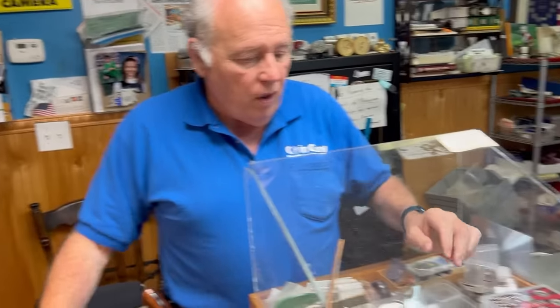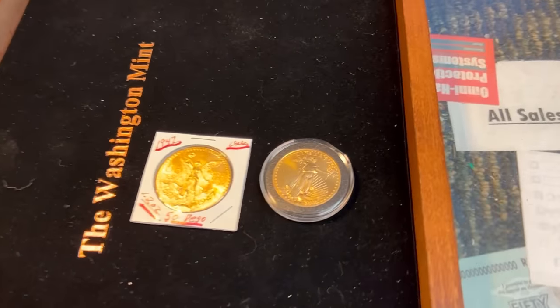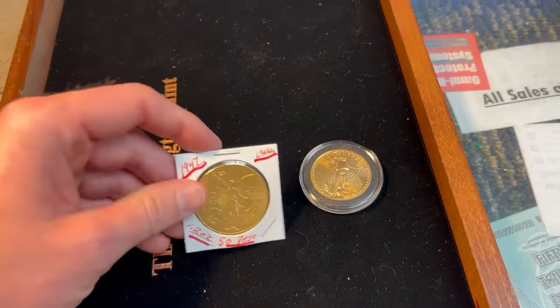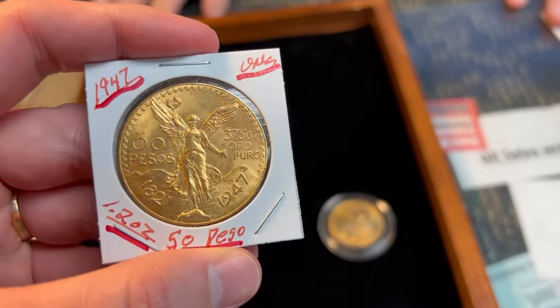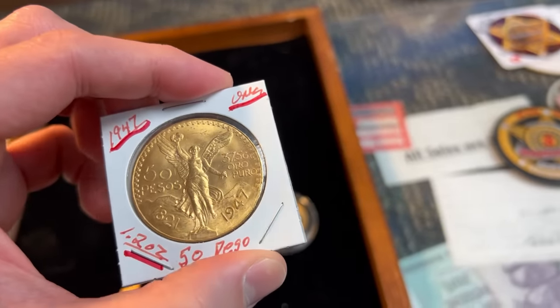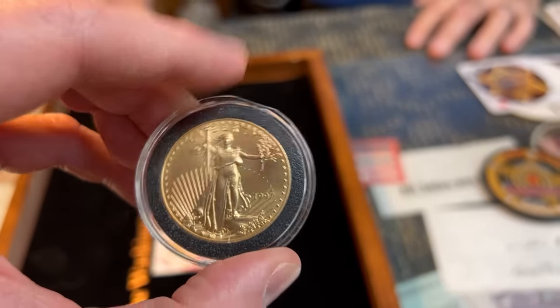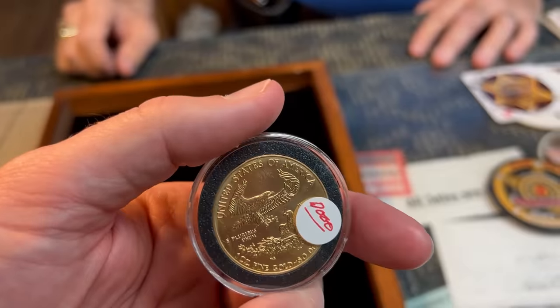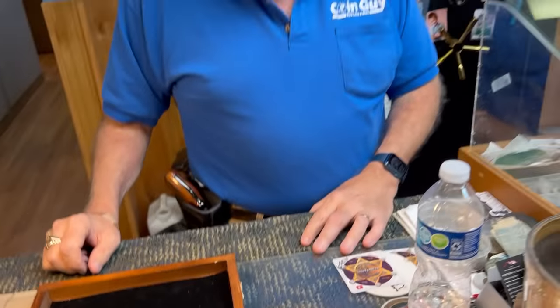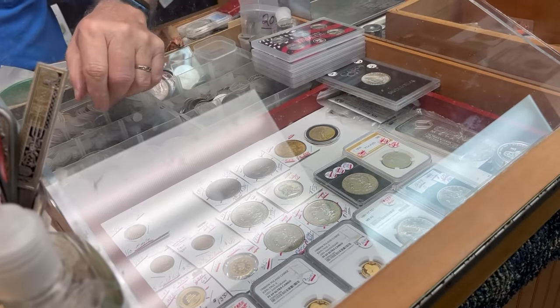I do have a couple of pieces of gold, but these are not going to last — by the time this comes out, don't call me, they'll be gone. This is my favorite thing to get right there. It's about 1.2 ounces — a quarter ounce extra. That's a gold eagle. The guy's picking it up tomorrow. It's a '97 — you don't see '97s come in too often. The ones you really want are from '90 to '95, not the one ounce — the quarter and the half ounce. Those have premiums like twice gold.